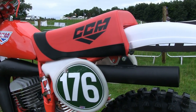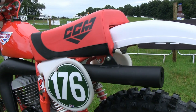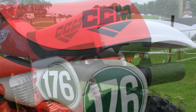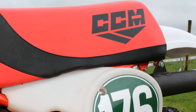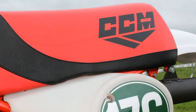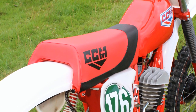With regards the seat on our CCM 250 Hiro, the original seat cover was in a terrible state when Colin first purchased the bike. Thankfully the important parts — the seat base and its foam — were still intact and in good order, so Colin refurbished those parts and then sourced a brand new replacement cover from the guys at Evo Motocross, then stretched it over the original foam and base to complete the seat's restoration.